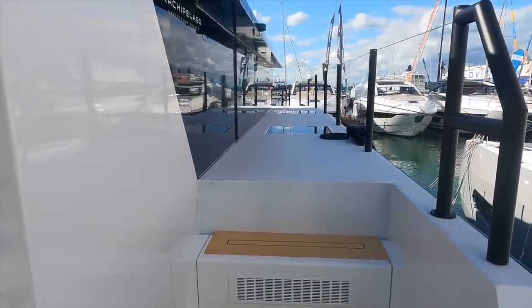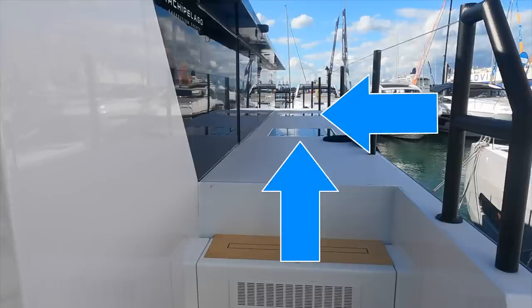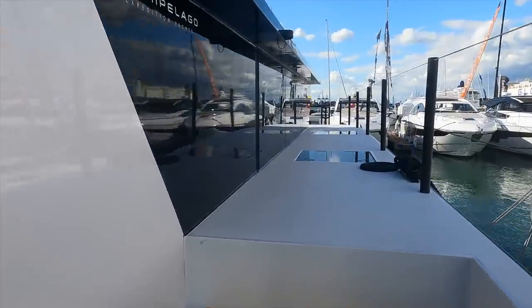Now we have finished having a look around the cockpit, let us head up to the upper deck via the starboard side. Three steps take us up to the very wide side decks. The first things I'd like to bring to your attention are the two skylights, which help flood the accommodation areas with lots of natural light. Also note how big the windows to the saloon are — when we head inside you will see how the large windows give outstanding all-round views when standing in the saloon and at the helm position.